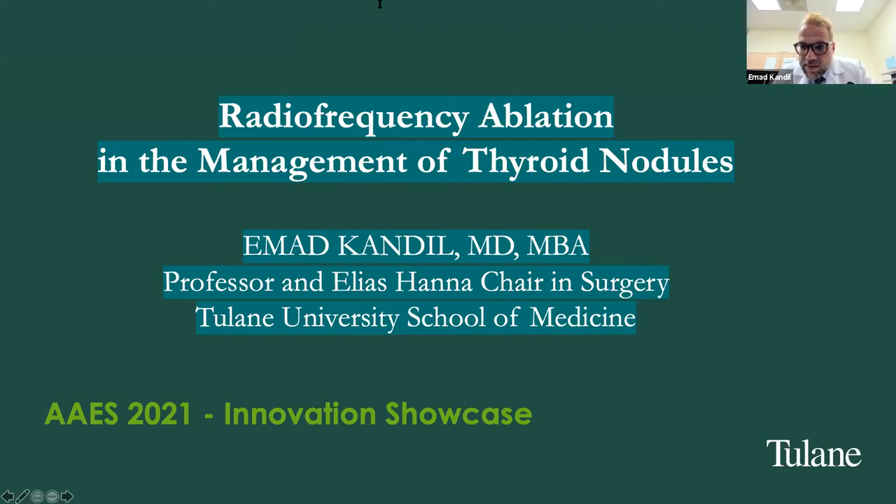Dr. Kuo supports the trans-isthmic approach, and I respect all my colleagues — but I have never found a published study that directly compared both approaches, and I plan to conduct one. Regarding rupture: I have no experience with rupture and have not seen it. To my knowledge there are no published reports of thyroid tissue rupture or seeding along the needle track as a complication of RFA.